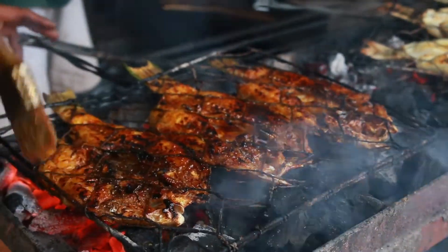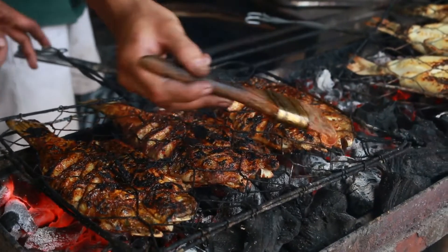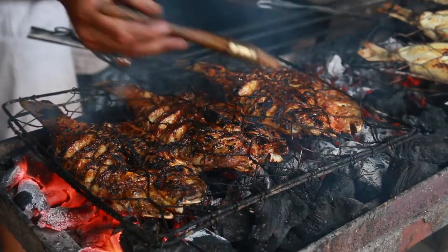A diet high in omega-3 acids may help reduce inflammatory symptoms and make the skin less reactive to UV rays from the sun, so that's always good.